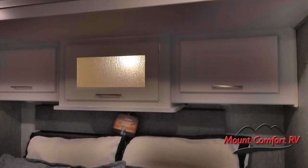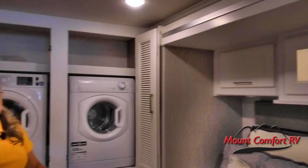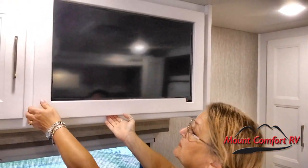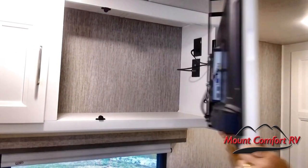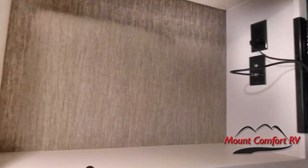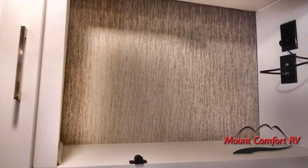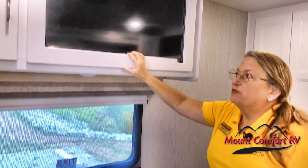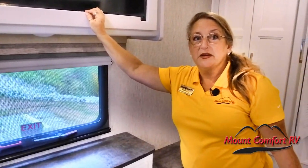One thing that Coachman has kept for 2022 is the secret compartment behind the television — you're going to have this in the living space as well. This is the one in the bedroom. So if you're traveling with valuables, a firearm, or things you just don't want people to find very easily, folks who are not familiar with RVs are probably not going to know that's a secret compartment.